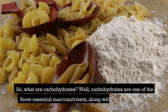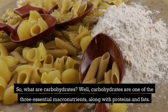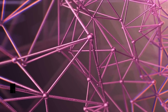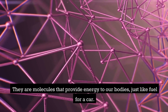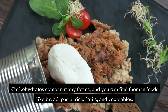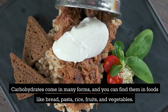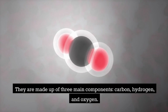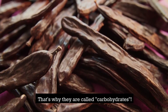So, what are carbohydrates? Well, carbohydrates are one of the three essential macronutrients, along with proteins and fats. They are molecules that provide energy to our bodies, just like fuel for a car. Carbohydrates come in many forms, and you can find them in foods like bread, pasta, rice, fruits, and vegetables. They are made up of three main components: carbon, hydrogen, and oxygen. That's why they are called carbohydrates.